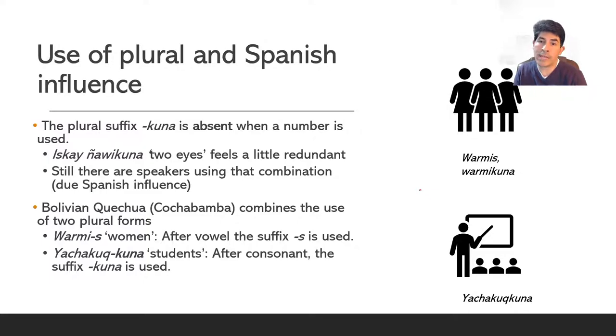So there we have quinsa guarmi — three women — and quinsa yachacojcuna — three students.